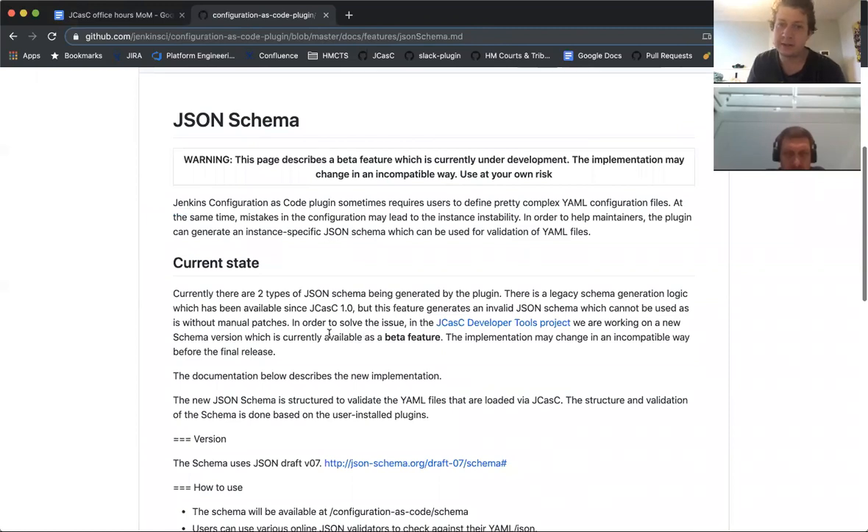On JSON schema — there's a pretty big warning at the top that this will definitely change before we mark it as a GA feature. In its current state, it works in that it describes the configuration via descriptors, but it doesn't give you auto-completion, doesn't provide documentation, and doesn't tell you if attributes are wrong. The only thing it really does at the moment is tell you if you get data types wrong — for example, if you put an int instead of a string it will complain. It's actively being worked on in the JCasC developer tools project.